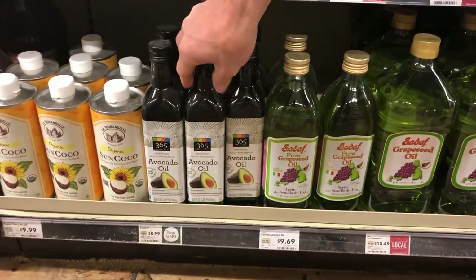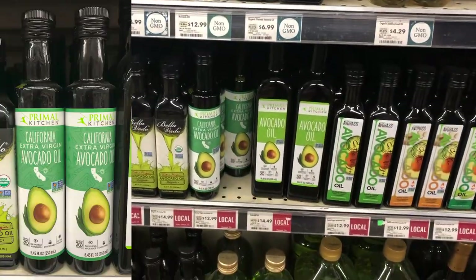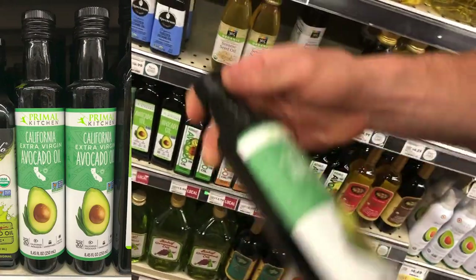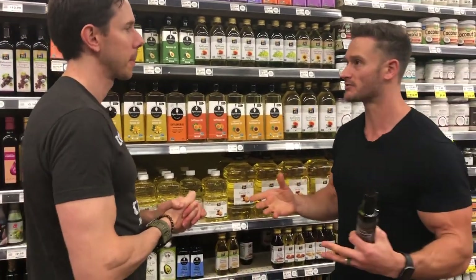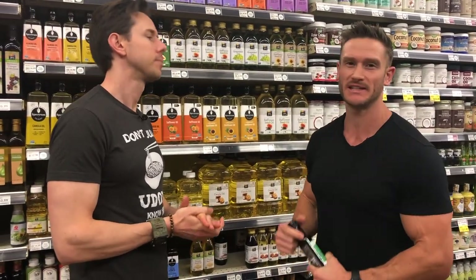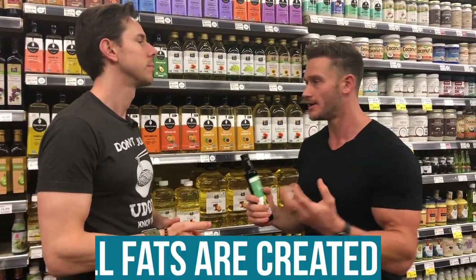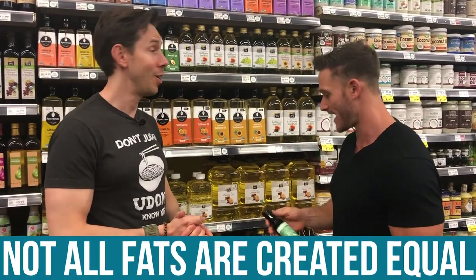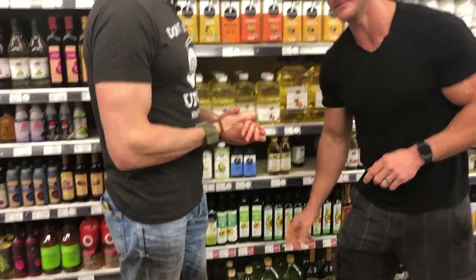Another one I like is Primal Kitchen from Mark Sisson — pure avocado oil, good stuff, same health benefits. On keto I always recommend a wide diversity of different fats. Get your body acclimated to using different fats. Don't just load up on MCTs because they're very shallow and not nutrient dense — they have their application, but you might as well get other health benefits. Not all fats are created equal.